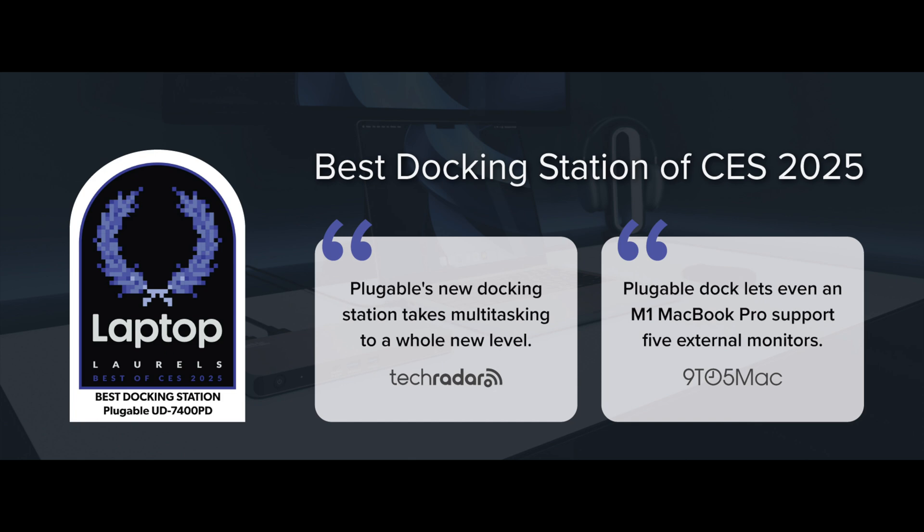Considering everything Plugable managed to pack into this dock, it's no surprise that LaptopMag called it the best docking station of CES 2025. So there it is, the Plugable UD7400PD — it's what multitasking would look like if multitasking multitasked. See you out there.